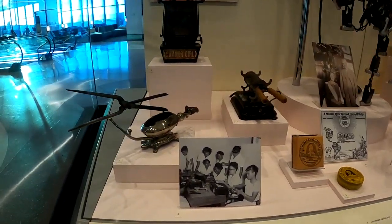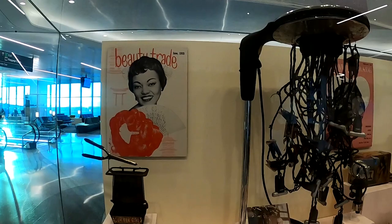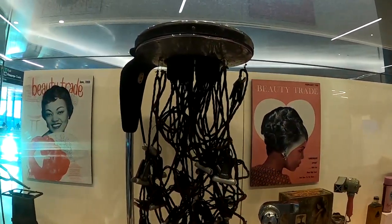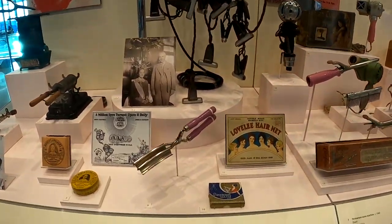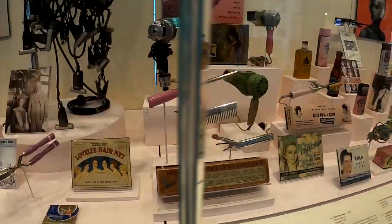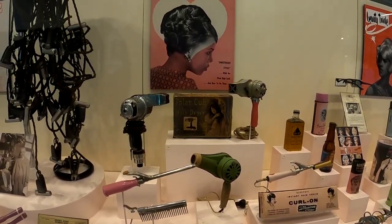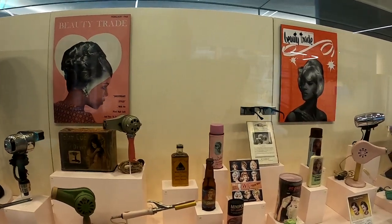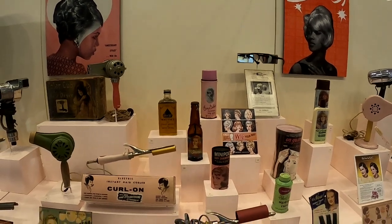This has all the old instruments dating back to the early 1900s. Look at that contraption — imagine putting that on your hair. And old hot irons before they were electric. Look at those old hair dryers and old cans of hairspray and beauty products.